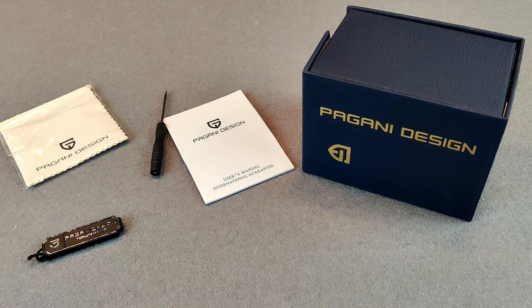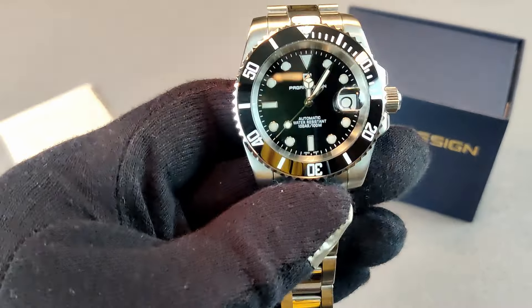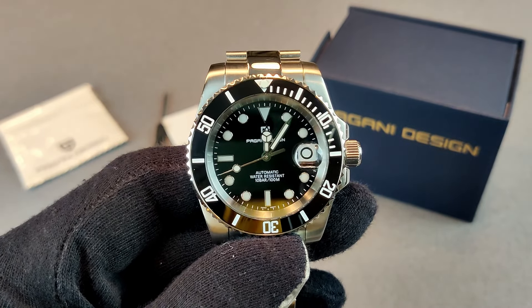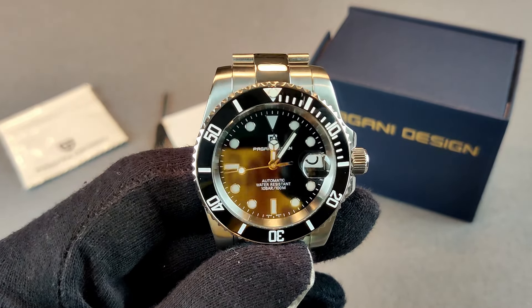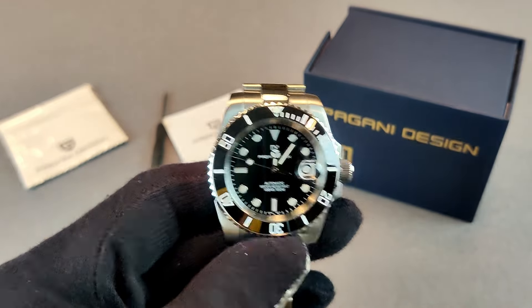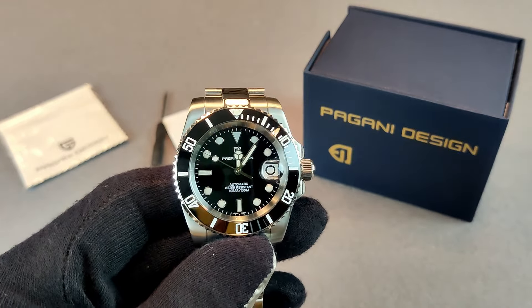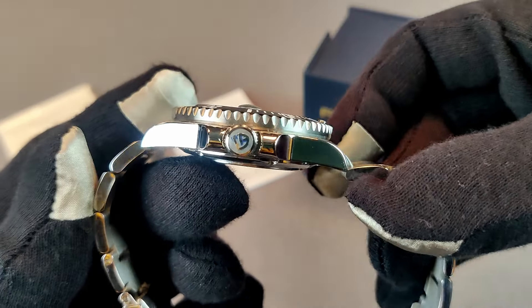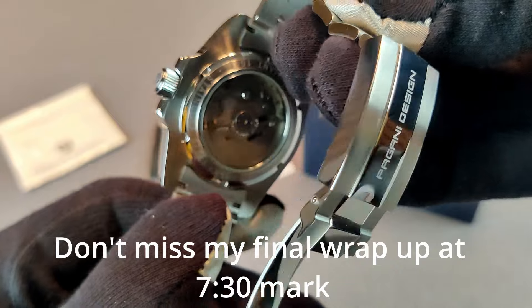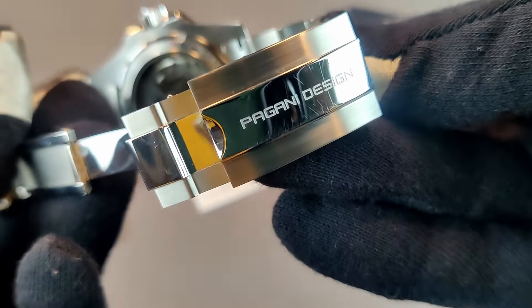Let's take a deep dive into the Pagani Design PD-1661. By the end of this video I'll be able to answer your questions: how does it stack up to the Rolex Submariner, is it a good purchase, are you getting a watch that keeps accurate time, and are the materials on the watch worth the price?